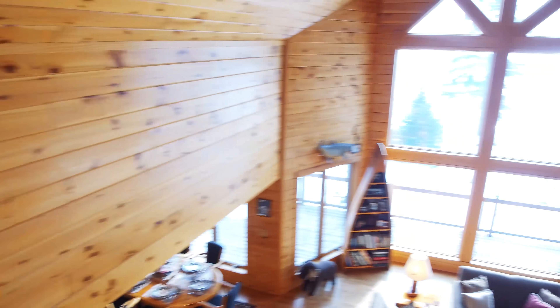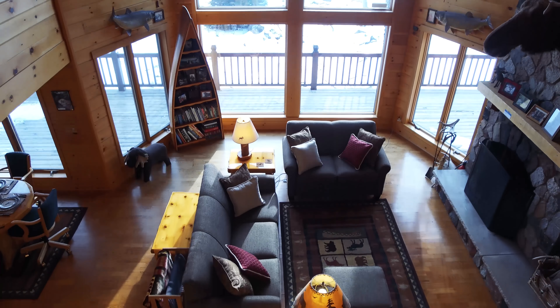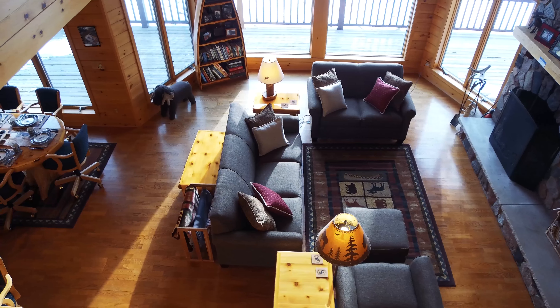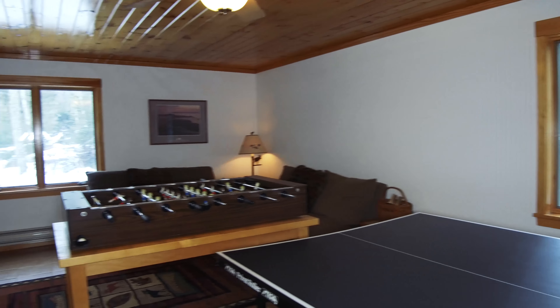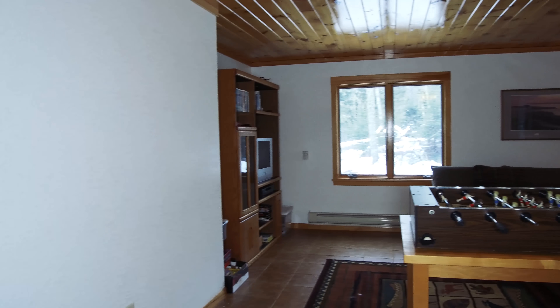This is the main house at Enchanted Shores. The bunkhouse has a game room that features a ping-pong table, a foosball table, and a television, along with some board games.